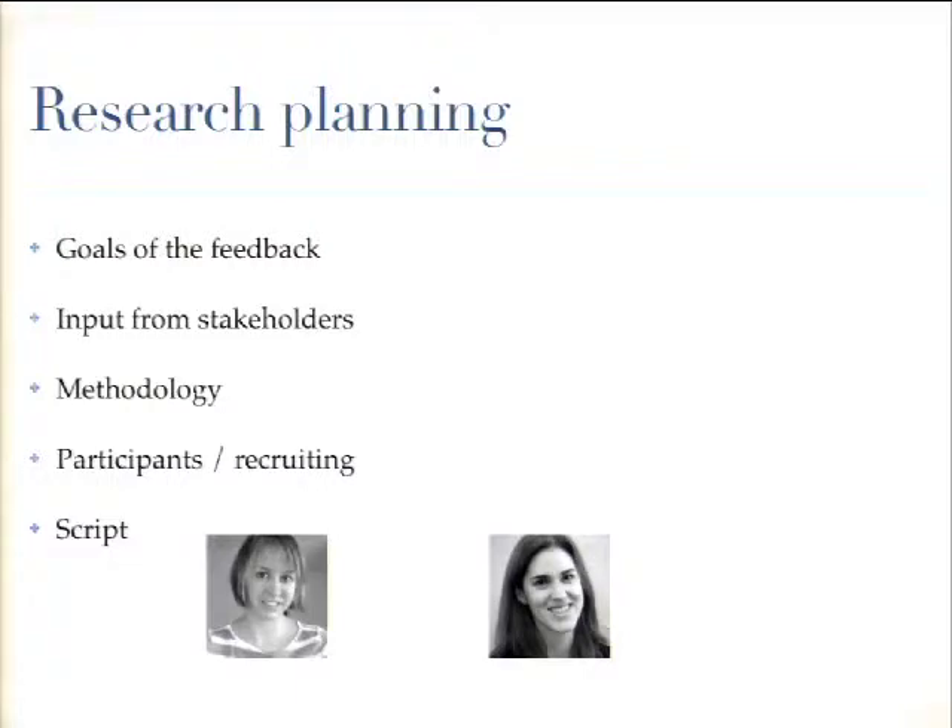Depending on those top three things, you'll decide who your participants are and how you'll recruit them. Lastly, figure out what you're asking. It's really helpful if you're talking to a series of people to have those questions written down. Start with maybe a briefing for the participant — introducing the study to them — and then all your questions.